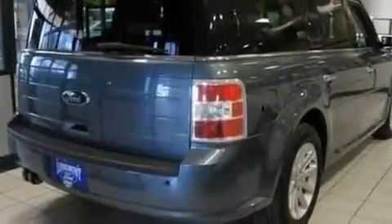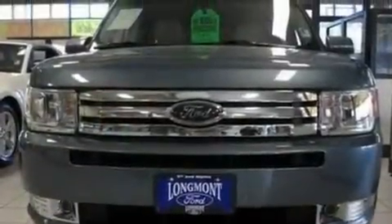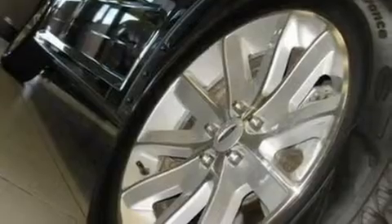Its top features include heated front seats, heater vents for rear-seated passengers, cruise control, a 6-speaker audio system, a leather interior, 18-inch wheels, an illuminated driver's side vanity mirror, traction control and stability control systems, and heated side view mirrors. This vehicle has fewer than 20,000 miles on the odometer.